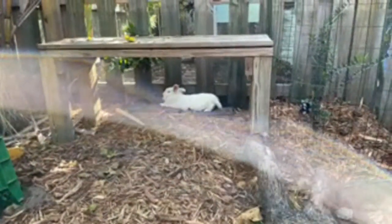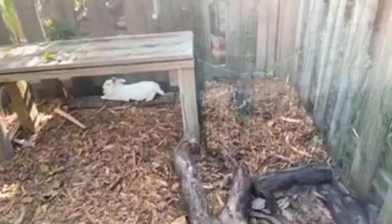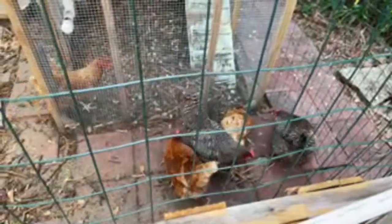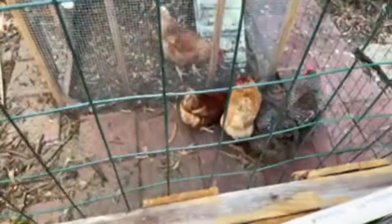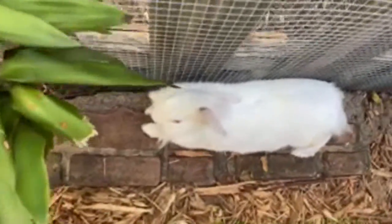Treat time for the chickens — they just got a treat dropped in. When they hear that door, they just know that the dinner bell has been rung and they're about to get something.